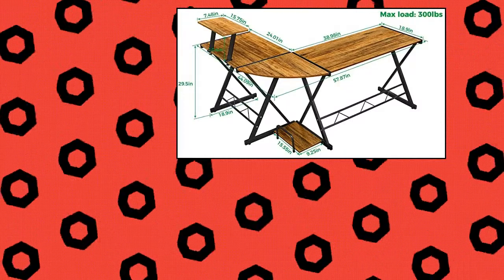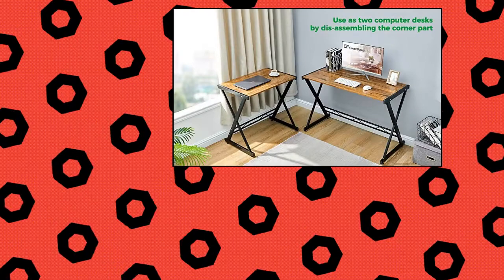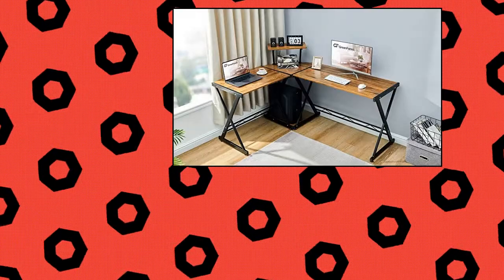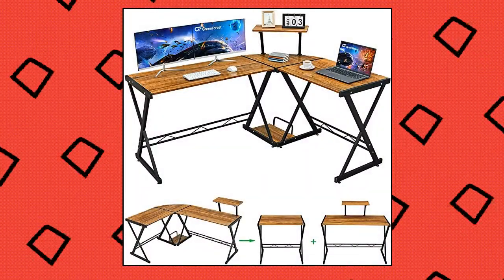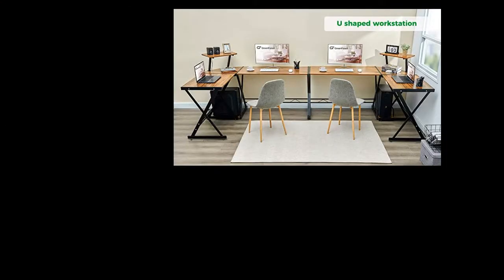Green Forest L-Shaped Desk 58 Reversible Corner Computer Desk. This L-Shaped Desk features 4 thickened X-legs, 40 by 20, that give strong support for the desktop and also give more setup possibilities. You can detach the corner panel and separate this L-Shaped Desk into 2 normal writing computer desks. By getting 2 desks together, you can also form a U-shaped workstation for more space.